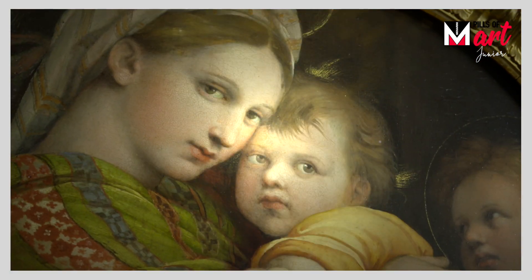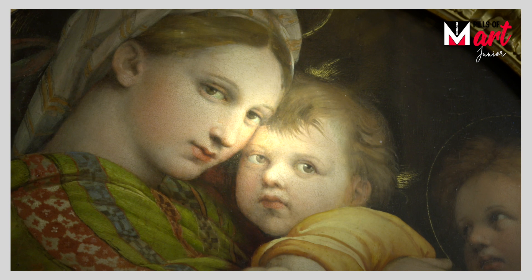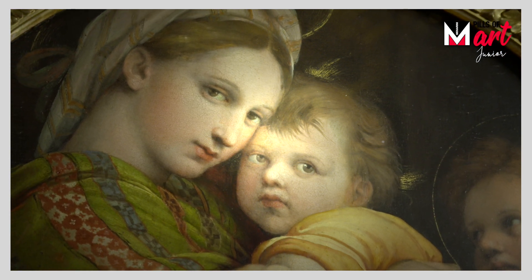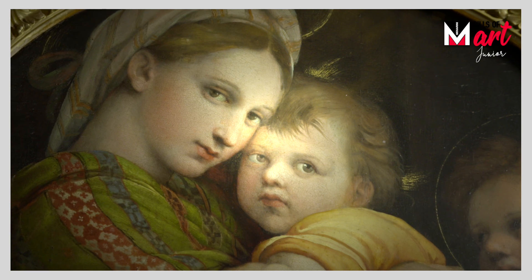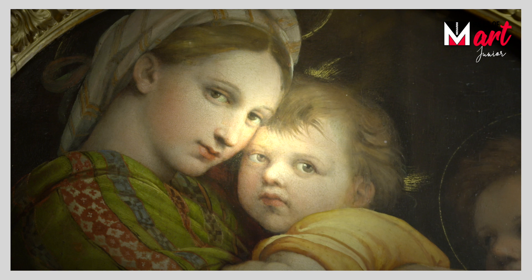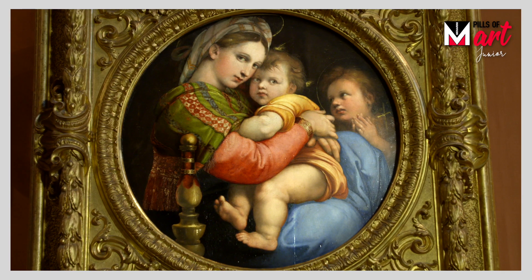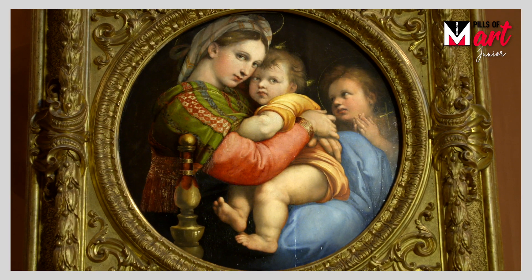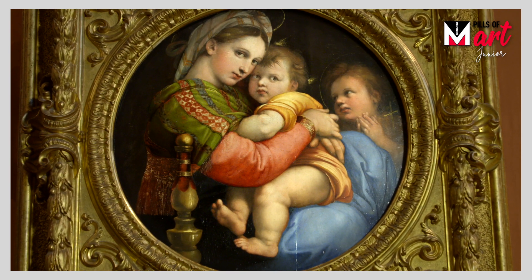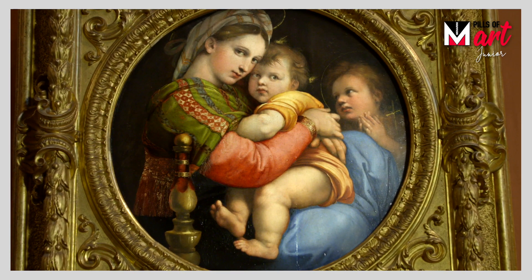The Madonna and Child was a very popular subject in the 16th century. You have to think that at that time everyone was very Catholic, and this type of painting was often requested by rich merchants on the occasion of their weddings. They were like gifts they gave to their wives.